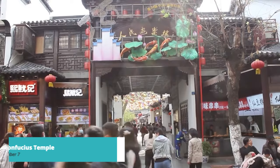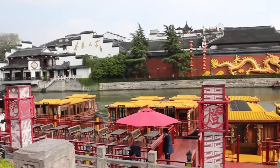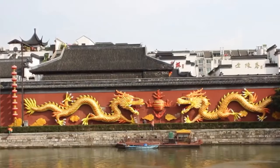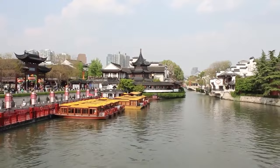Let's unveil number 7 on our list: the Confucius Temple. Dating back to the Song Dynasty, the temple features well-preserved traditional architecture, serene gardens, and a bustling marketplace. Visitors can explore ancient halls, view historical artifacts, and immerse themselves in the teachings and legacy of Confucius, making it a must-visit destination for history and culture enthusiasts.